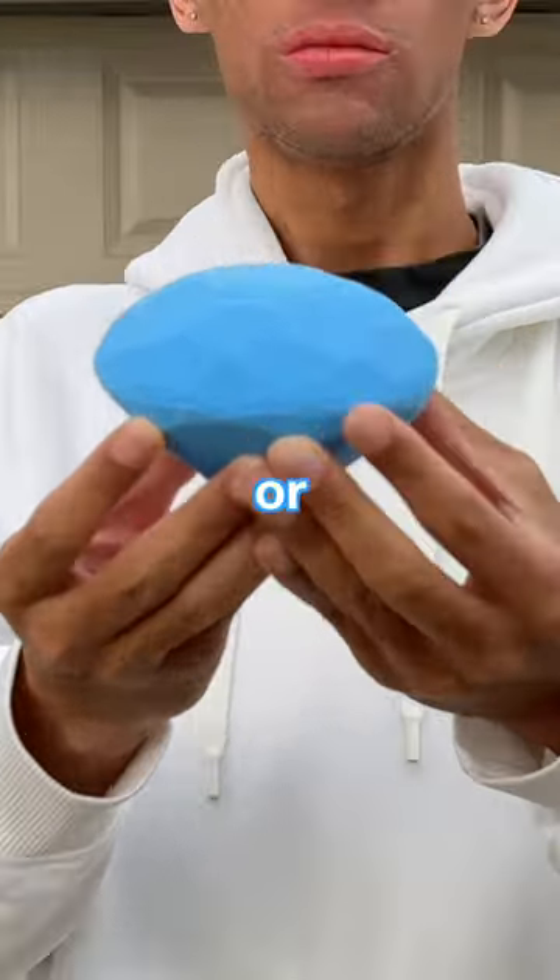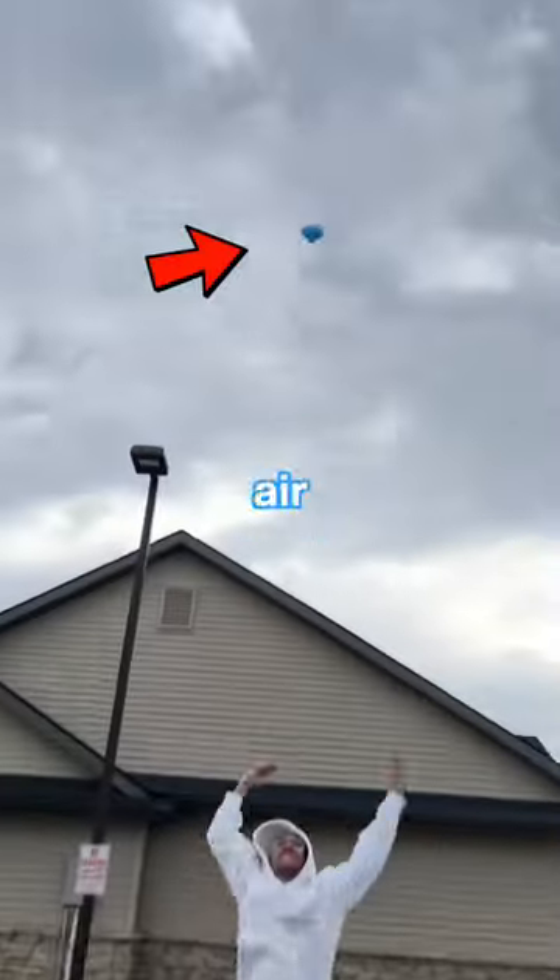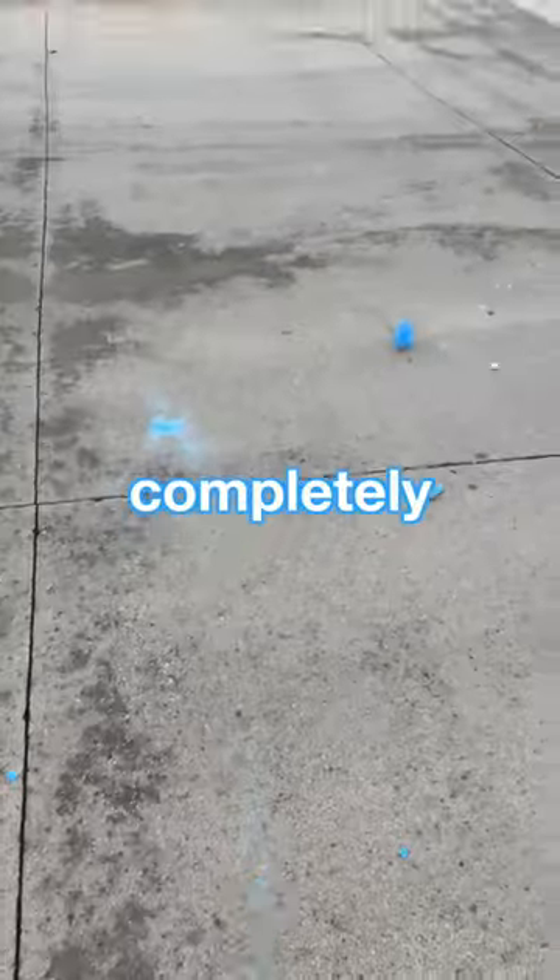Then it was time for the big one. For this one I decided to take it up a notch. I tried punching it, even using a rock to smash it, but the diamond wasn't even fazed — so I threw it up in the air a thousand feet and the toy completely fell apart.